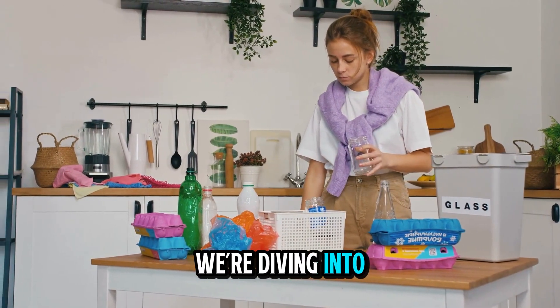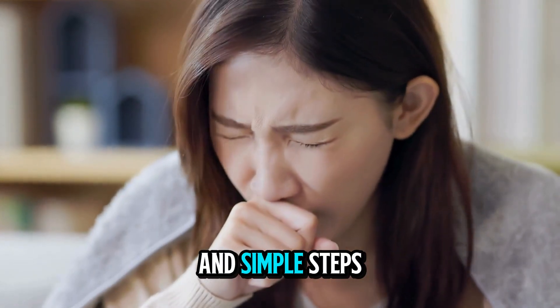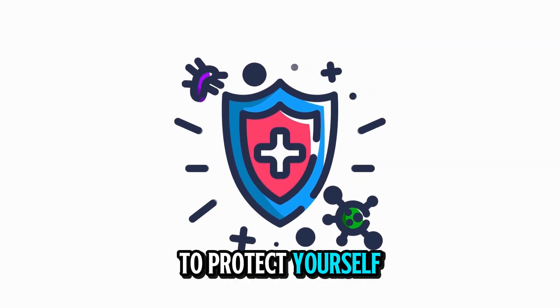In this video, we're diving into how microplastics get inside us, why they're dangerous, and simple steps you can take to protect yourself and your family.